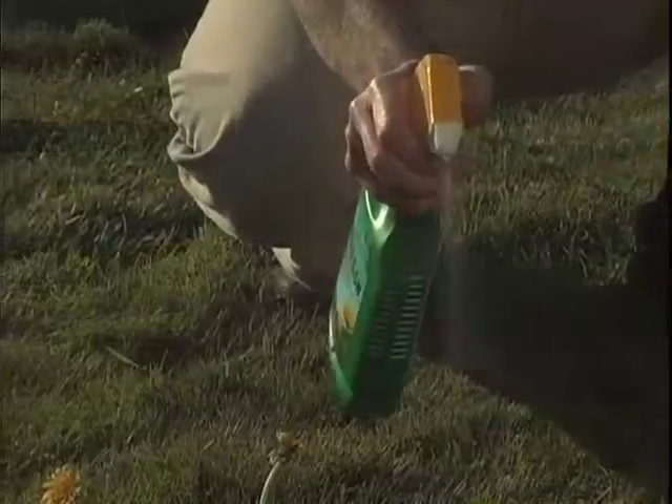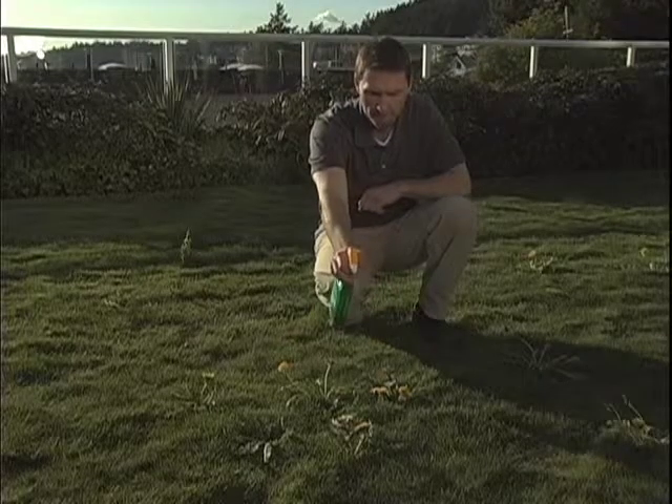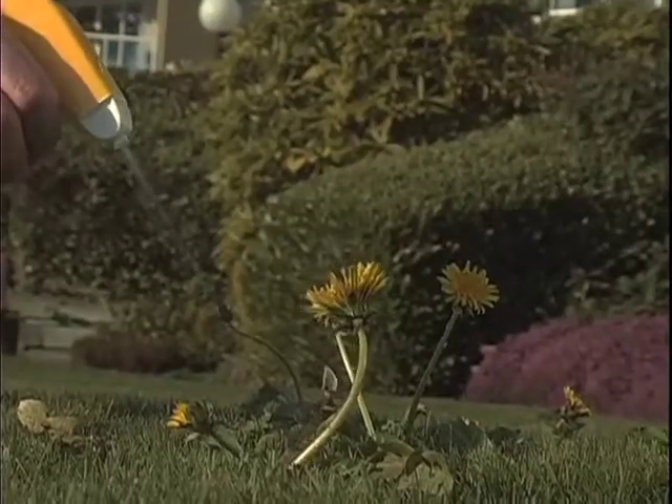Let's take a look. Revolutionary products like Scott's EcoSense Weed Be Gone have recently come on the market. This product uses iron to get into the cell structure of weeds to kill them from the inside out.